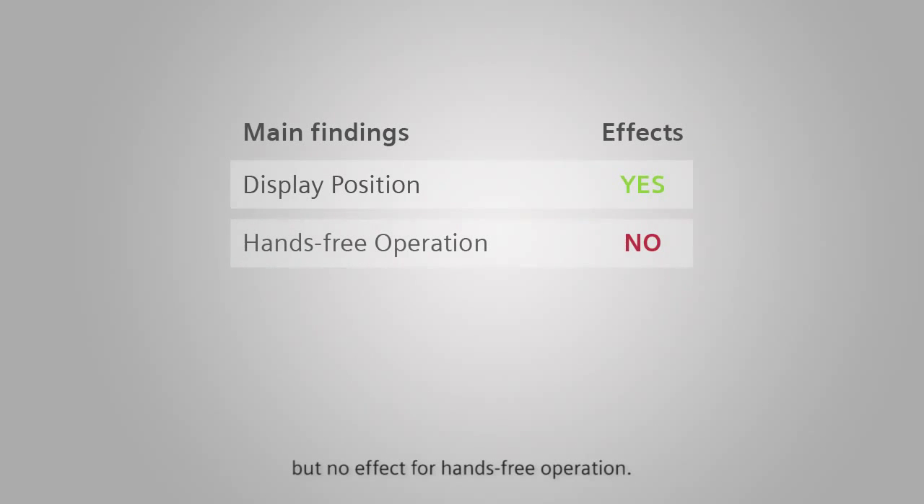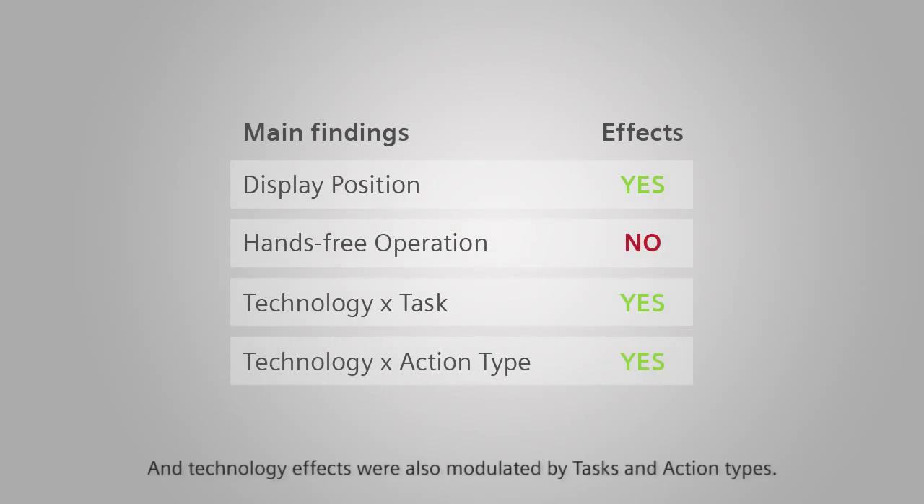We found a significant effect of display position, but no effect for hands-free operation, and technology effects were also modulated by task and action times.